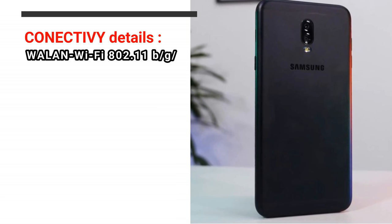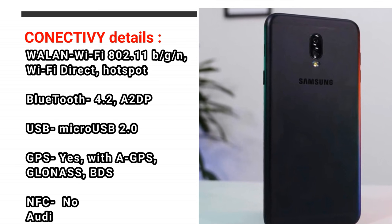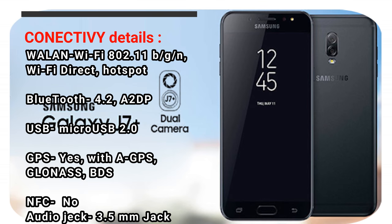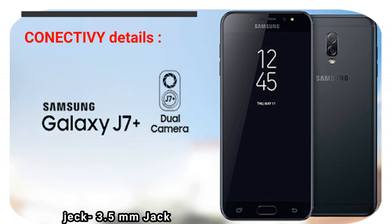Connectivity Details — WLAN: Wi-Fi 802.11 b/g/n, Wi-Fi Direct, Hotspot. Bluetooth: 4.2, A2DP. USB: MicroUSB 2.0. GPS: Yes, with A-GPS, GLONASS, BDS. NFC: No. Audio Jack: 3.5mm Jack.